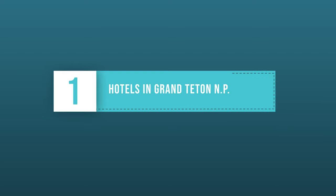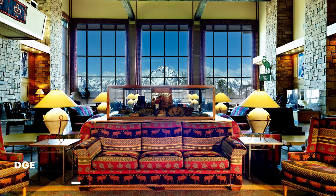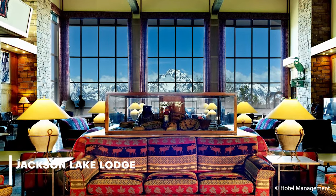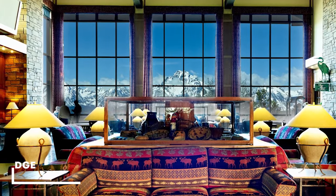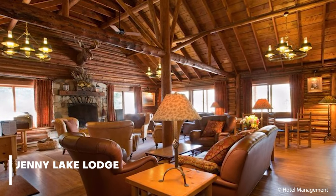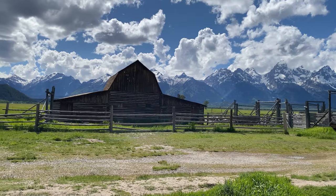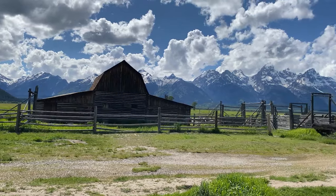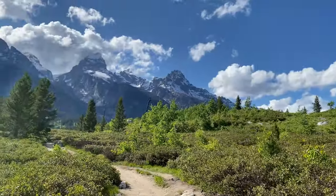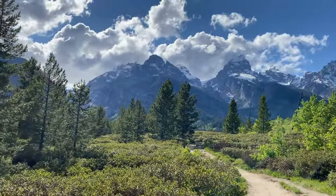The first option on the list for Grand Teton lodging is hotels inside the park. There are several hotel options inside the park, including the Jackson Lake Lodge, the Jenny Lake Lodge, and Headwaters Lodge. Many offer cabin accommodations and allow you to immerse yourself in the mountain surroundings. Hotels inside the parks do get expensive and book up very early in advance, but the advantage is that you are smack dab in the middle of the park, allowing you to maximize your time taking in this amazing mountain range.